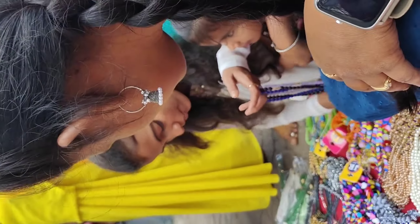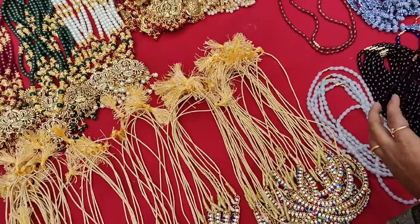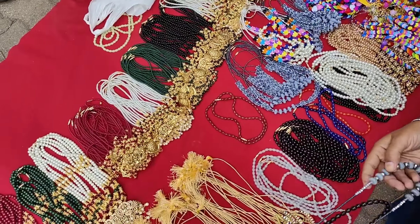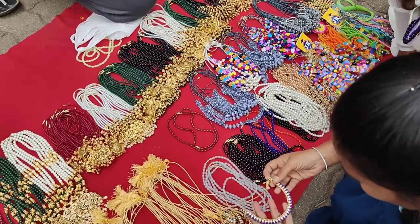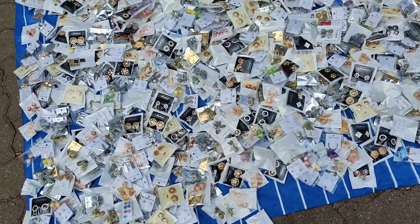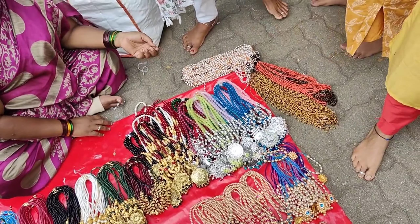This is a very good collection. This is the collection of earrings. I will show you earrings first.